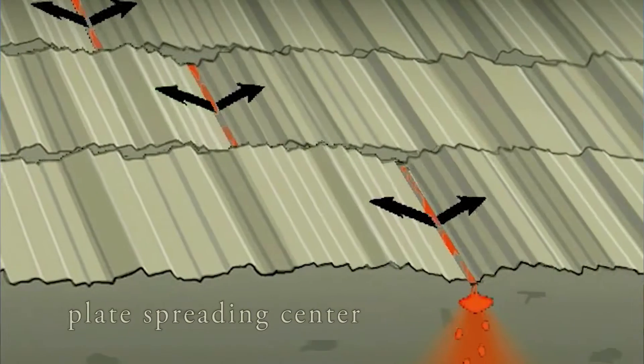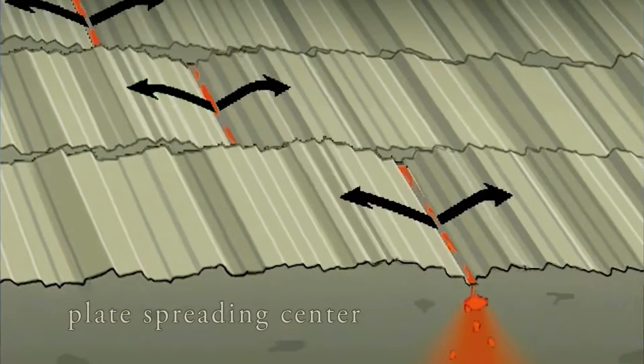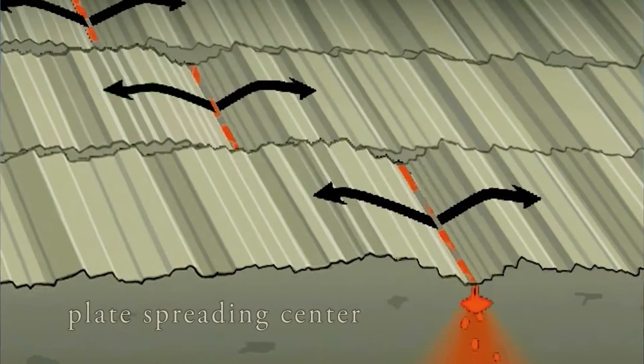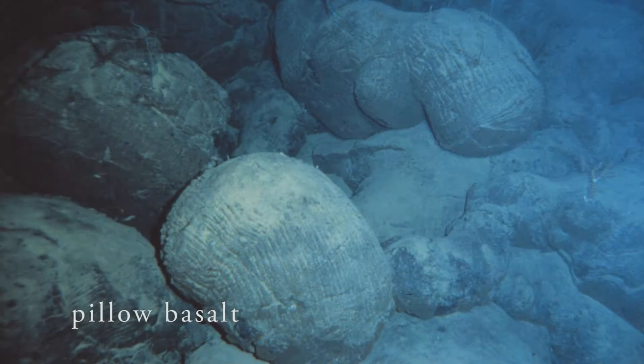The story really starts 190 million years ago — 3,000 miles out in the Pacific Ocean and about 10,000 feet of water — where two of the Earth's plates were spreading apart from each other. Up through that plate boundary, magma welled up from the mantle and erupted onto the ocean floor through submarine volcanoes. The rock that formed was called pillow basalt.